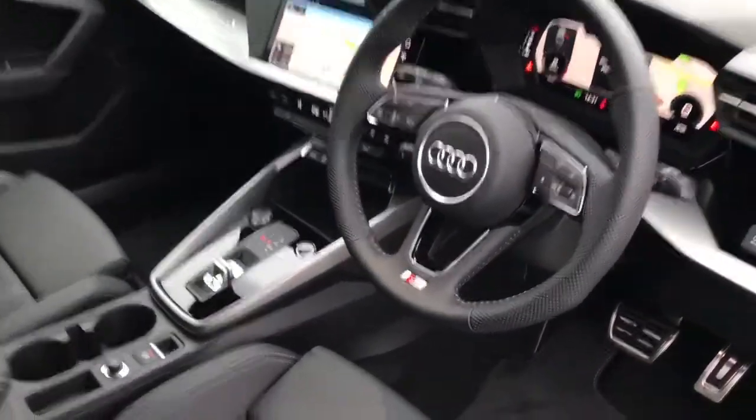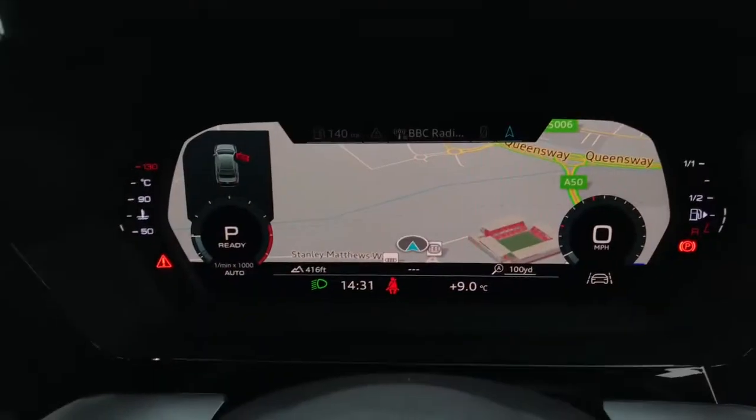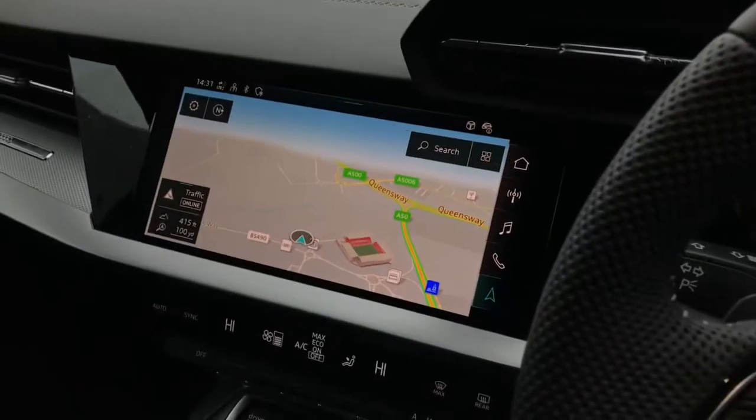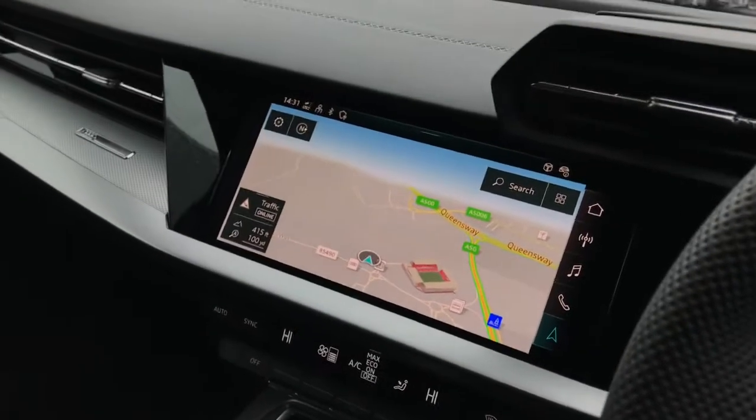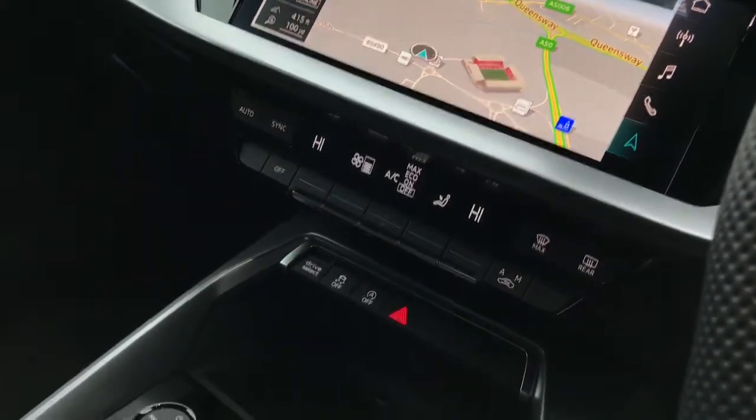Moving towards the interior, there is the three-spoke multifunctional steering wheel, the Audi virtual cockpit with MMI navigation, the touchscreen MMI display with MMI navigation, and dual-zone deluxe climate control.